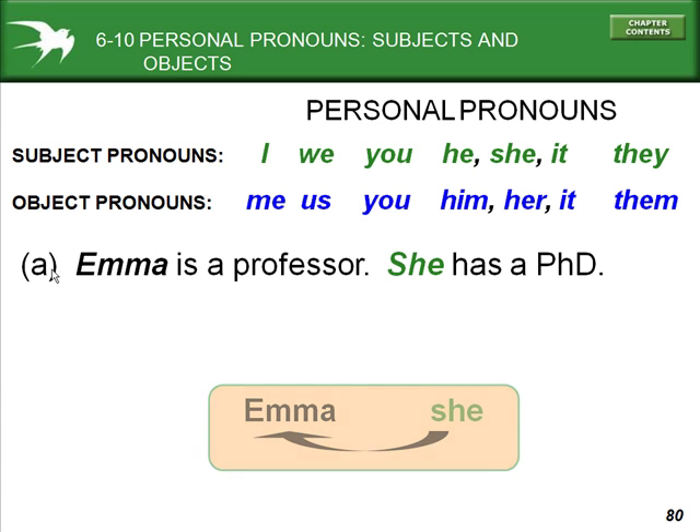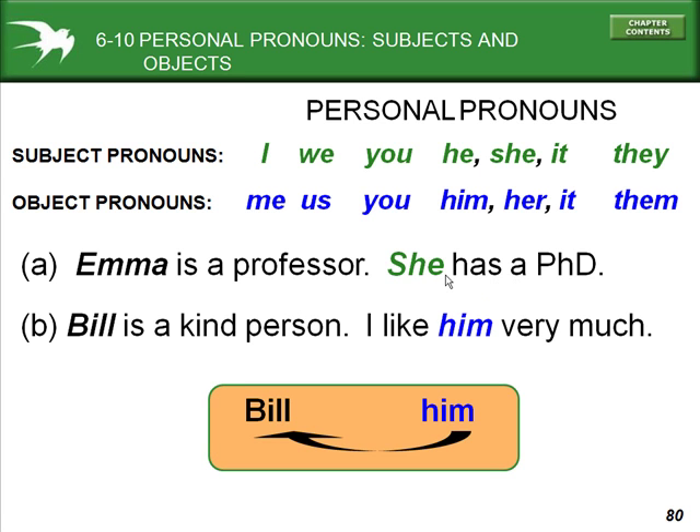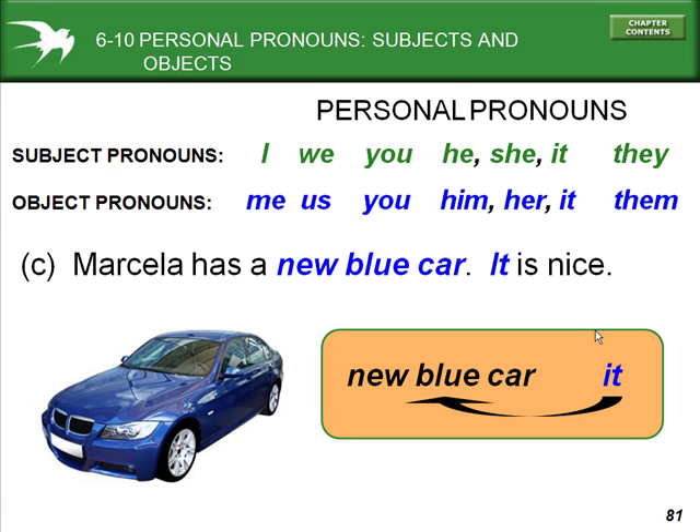For example: Emma is a professor. She has a PhD. 'She' refers to Emma, who is female. Bill is a kind person. I like him. 'Him' is the object pronoun because Bill is male — I like him very much. Marcella has a new blue car. It's nice. 'It' takes the place of 'a new blue car.'